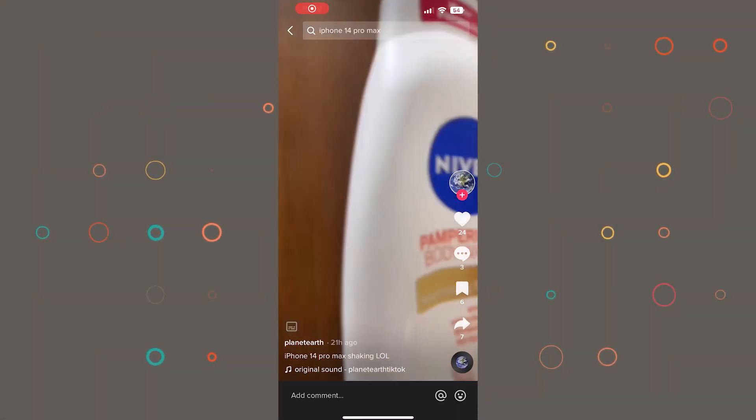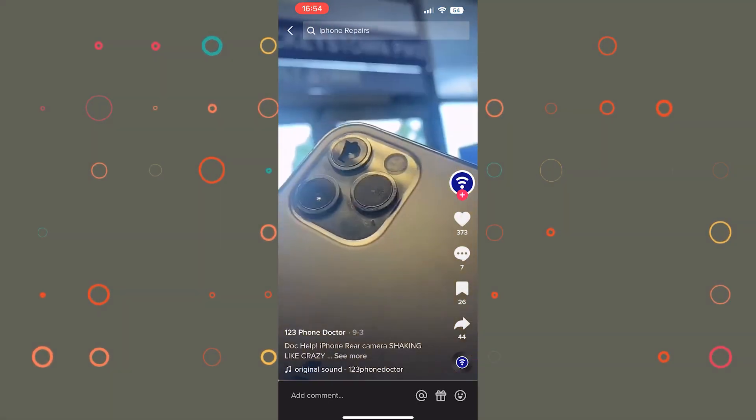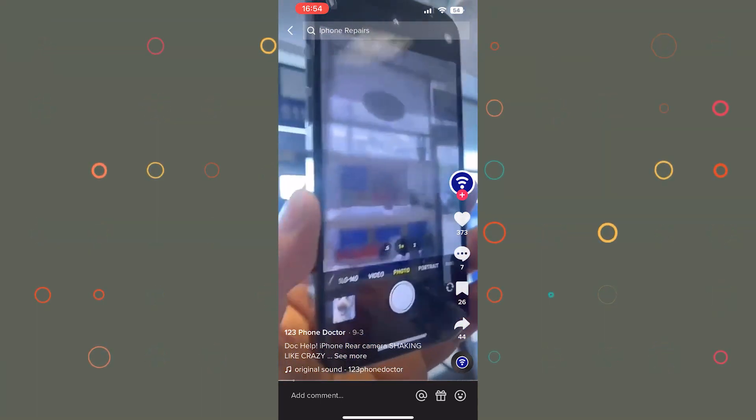I'll leave you with a few more videos now and you can find links to everything down below in the description. You can see it shaking around — it's only one of the lenses.